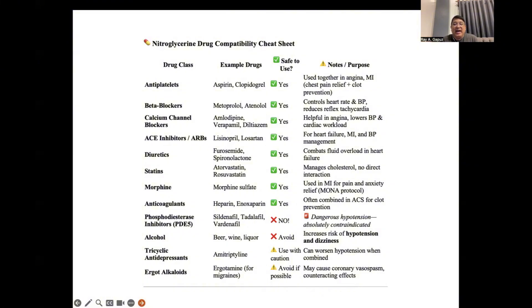Tricyclic antidepressants like amitriptyline may worsen hypotension because amitriptyline can cause orthostatic hypotension associated with anticholinergic side effects. Alcohol also relaxes blood vessels and could worsen hypotension. However, diuretics like furosemide, statins like atorvastatin, morphine, beta blockers, calcium channel blockers, and antihypertensive agents like ACE inhibitors can be safely co-administered with nitroglycerin.